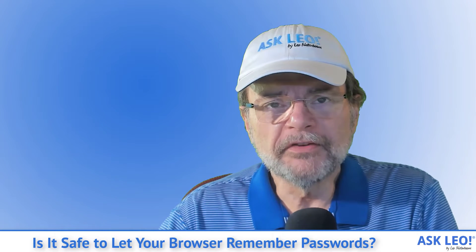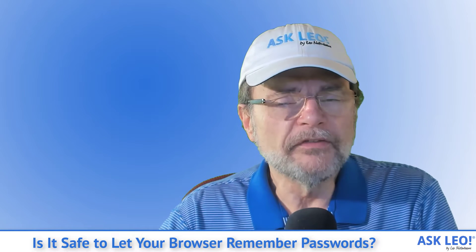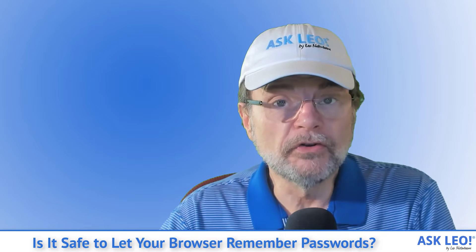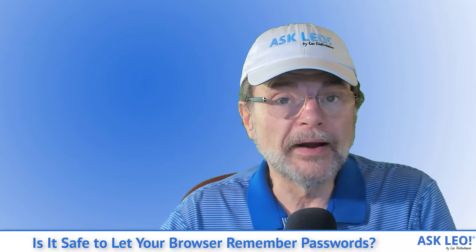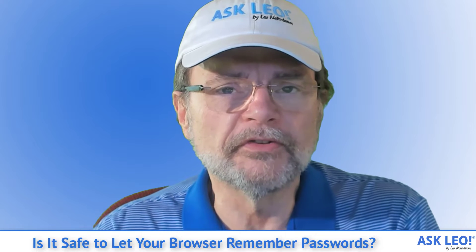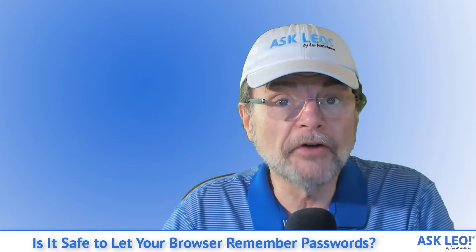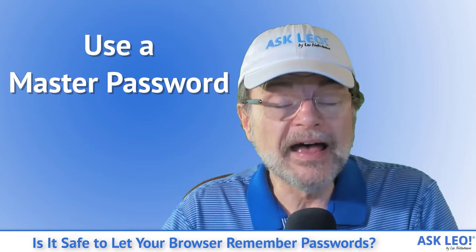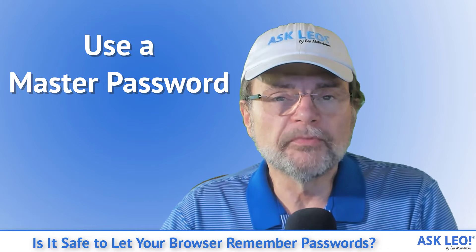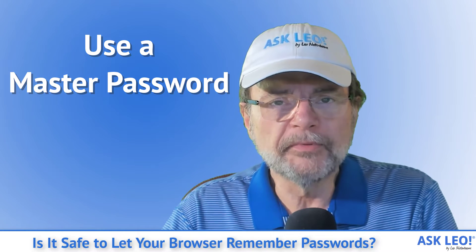Now, the reason that may be a surprise to some people is that in browsers like Firefox or Chrome, if you don't set a master password, anybody could walk up to your computer and do what I just did. They can fire up your browser's password settings and easily look at the saved passwords your browser has kept for you. So clearly takeaway number one is: if you're going to use your browser to save passwords, make sure you set a master password.